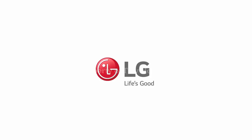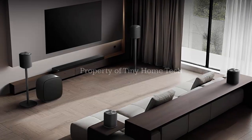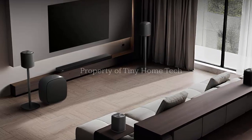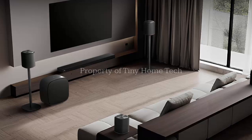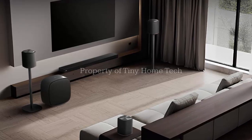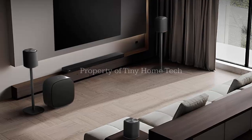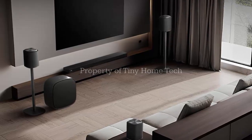But the real headline feature here is software, not hardware. For the first time in LG audio products, the SoundSuite will support Dolby Atmos FlexConnect — a technology designed to solve one of the biggest frustrations in home theater: speaker placement.